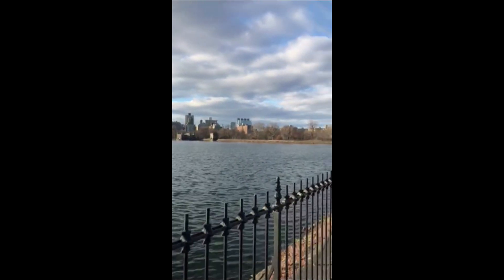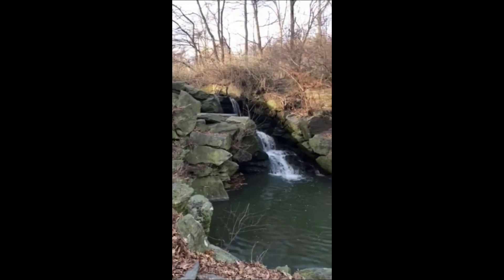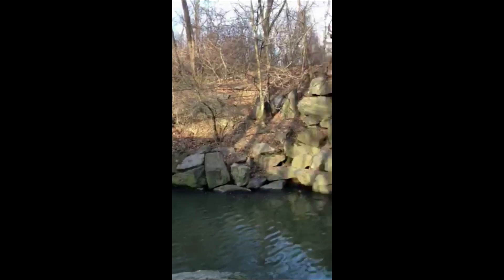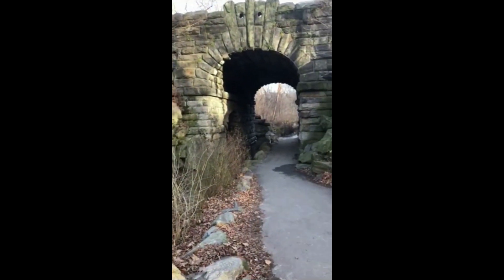This is quite interesting — there is actually a waterfall in the middle of Central Park, right here in the middle of Manhattan, New York City. The water comes down and goes through here.